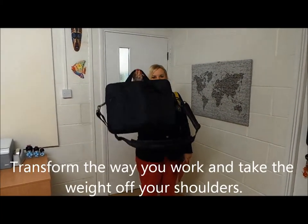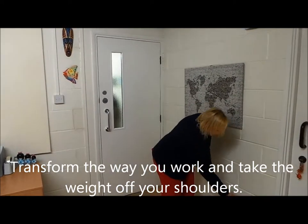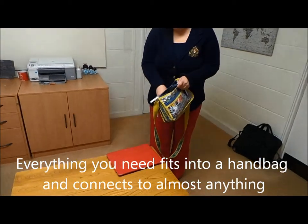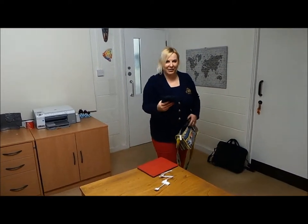When I used to travel to meetings or prepare for them, I used to carry everything I needed in a heavy bag like this. Now I can simply have my handbag, my iPad, my connecting cables, and my projector.